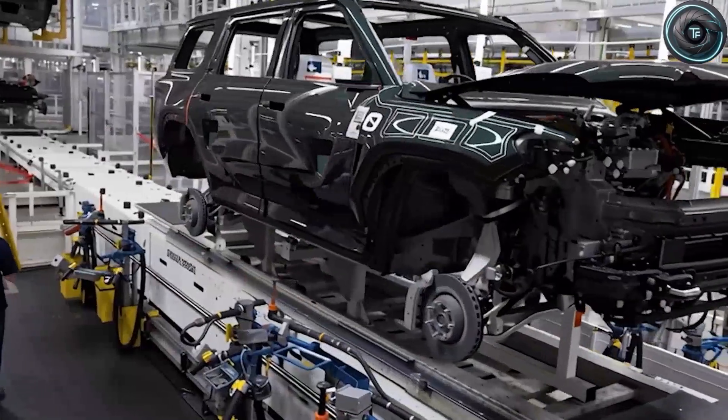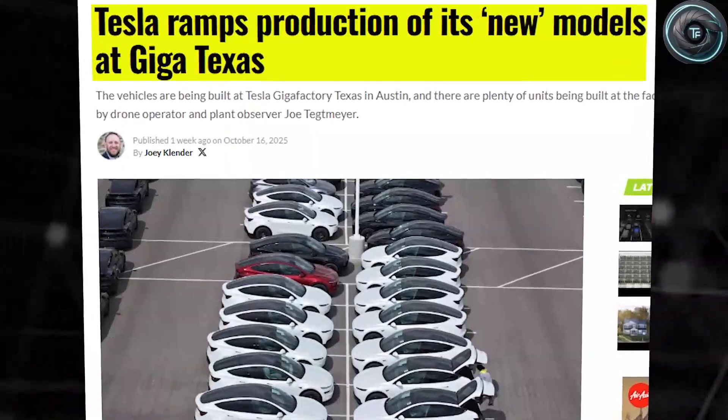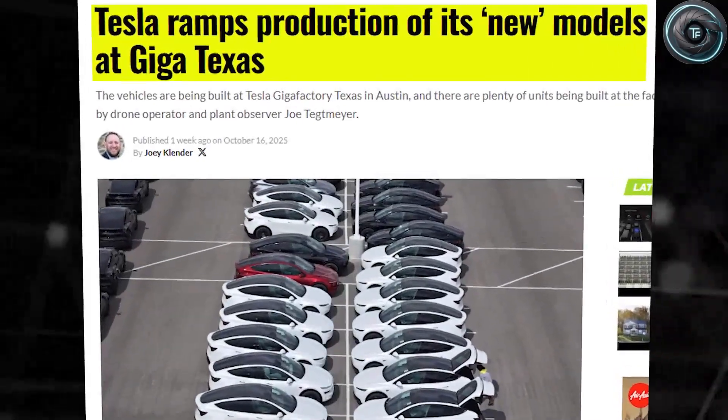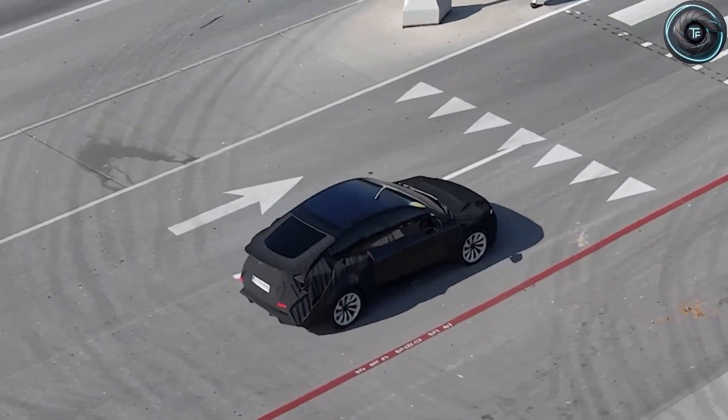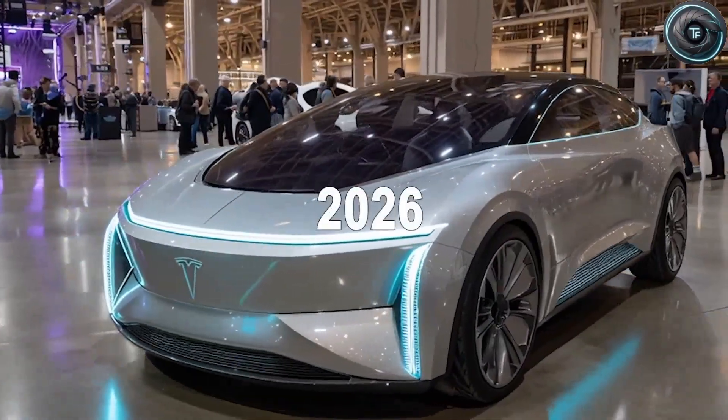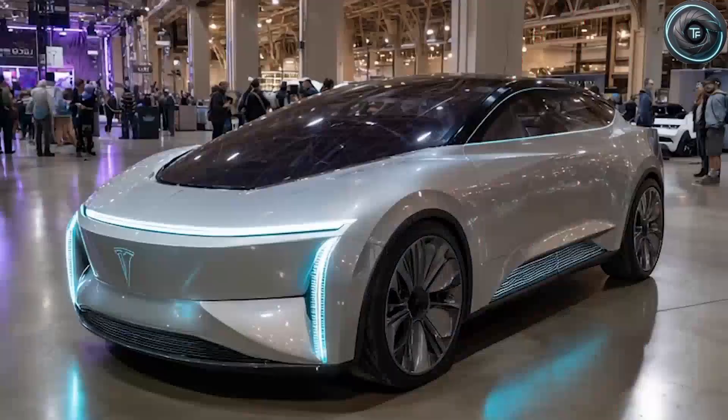What if I told you that right now, deep inside Tesla's Gigafactory Texas, hundreds of mysterious compact car bodies are being assembled side-by-side, and no one is officially talking about what they are? But here's the catch — they're smaller, sleeker, and unmistakably different from anything Tesla has ever built.